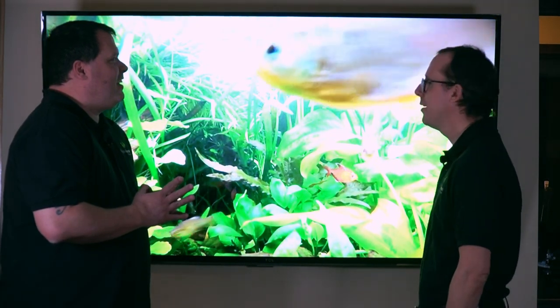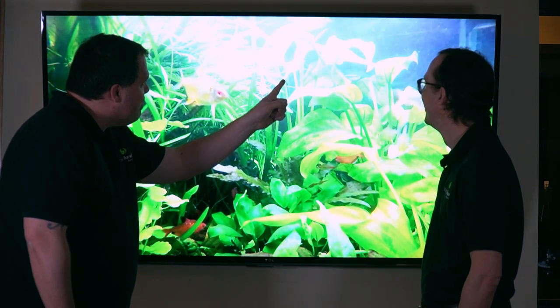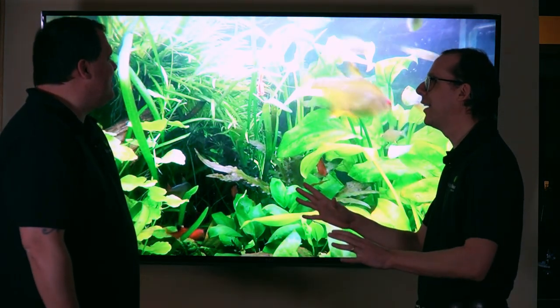Did you know that Apple TV has an aquarium feature built in? I know, it's so cool. I'm going to name him Fluffy. Corey, stop it — the fish don't like that.